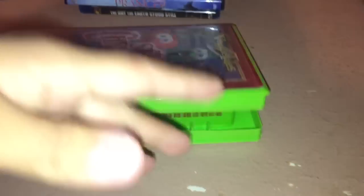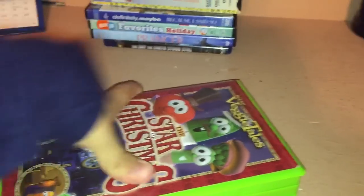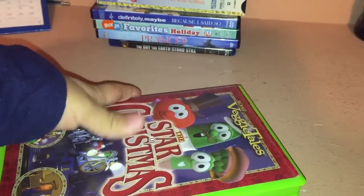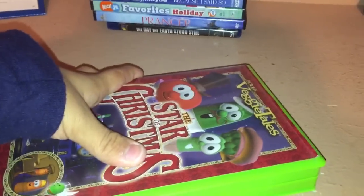I finally have a new copy and was able to watch it. Now I get to do the opening to this, which I will most likely do later on or sometime next week. So, I finally got a new copy.